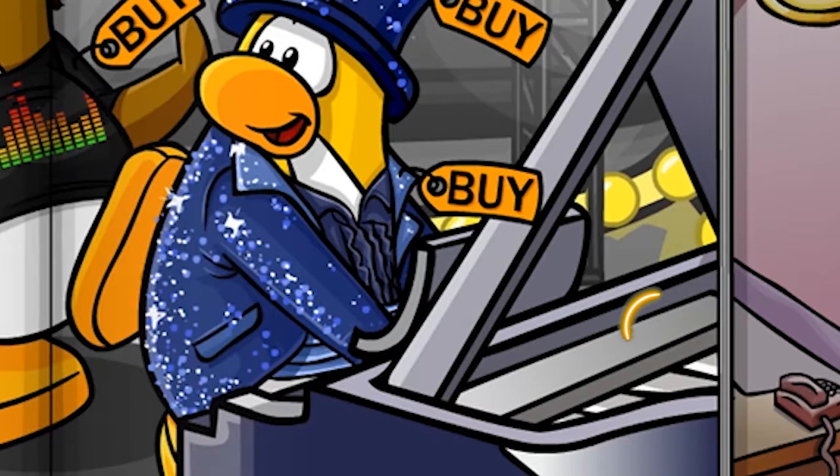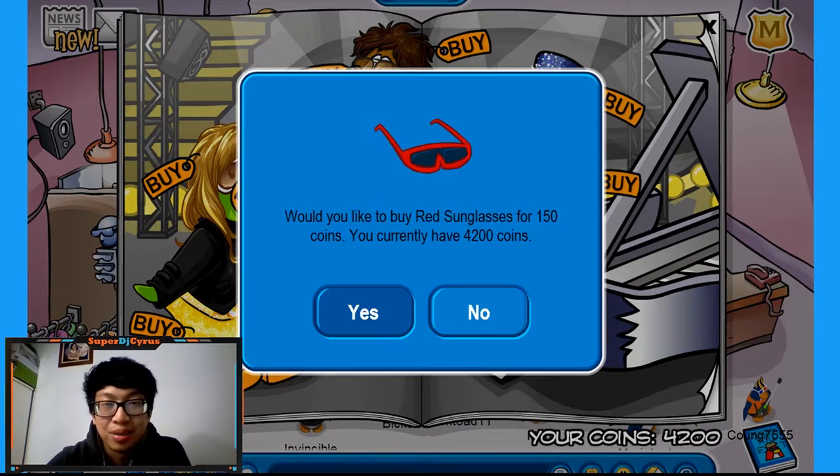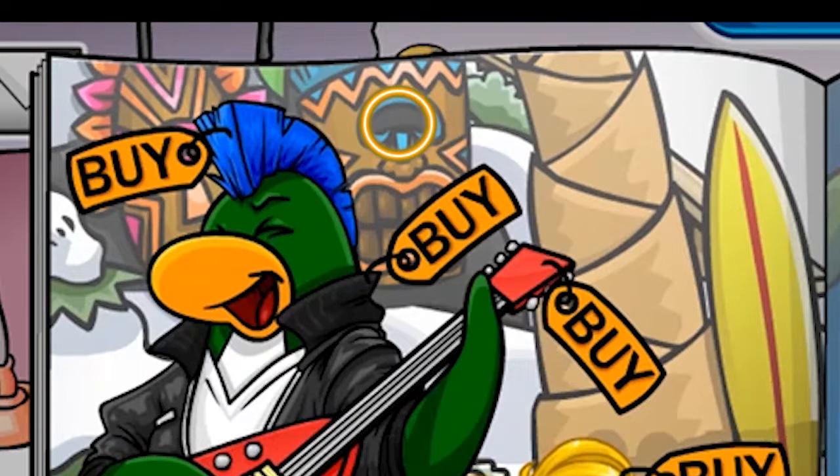Then if you scroll to the piano, you'll see red sunglasses. So now you've got red and blue sunglasses. And I believe once you get to the next page, there's this blue tiki mask right here.